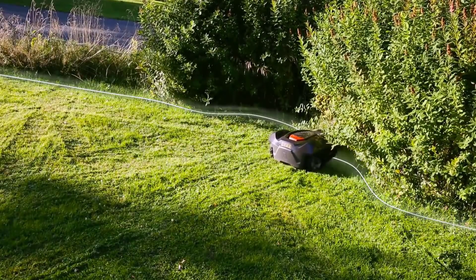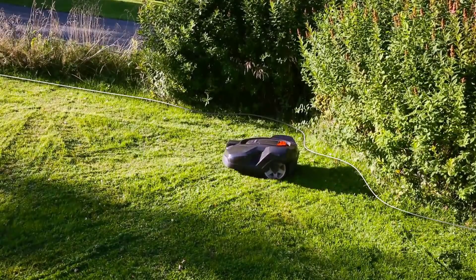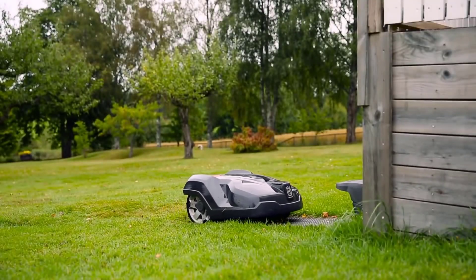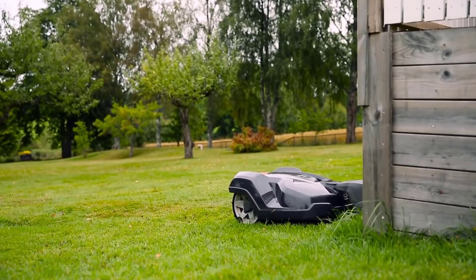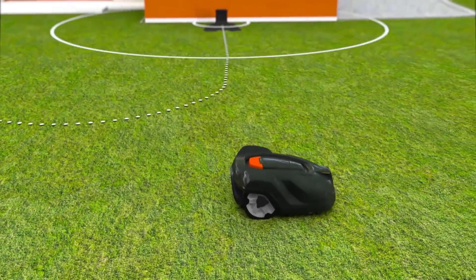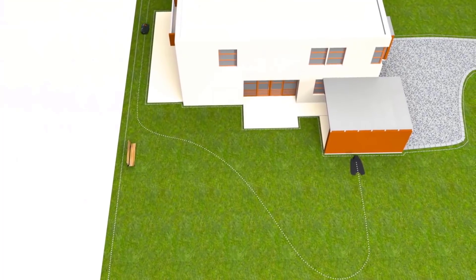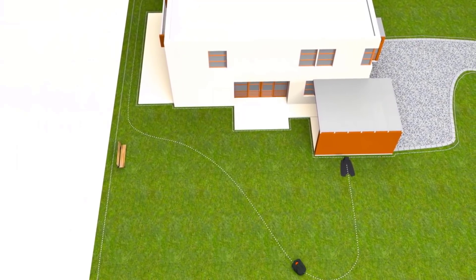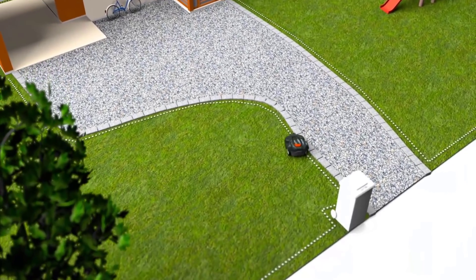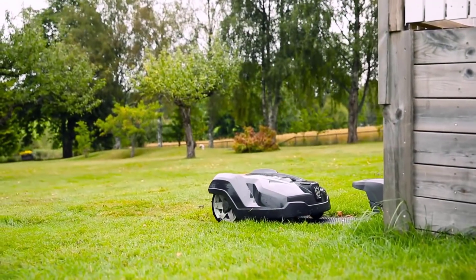It registers which part of your garden should be mowed and adjusts its mowing system to deliver the best cutting results. It comes with LED headlights to help you work even at night or in dark areas, and it flashes to indicate if there's a problem with the machine. This product automatically perceives narrow spaces and modifies its cutting direction to avoid uneven terrain. It also comes with large coarse tread wheels and can handle slopes of up to 40% incline.